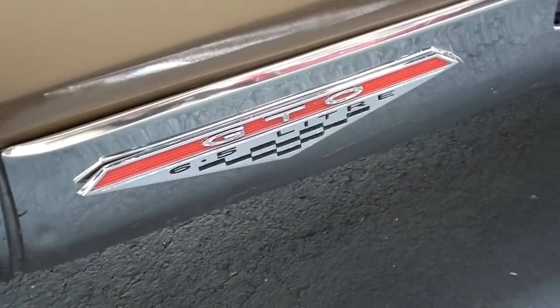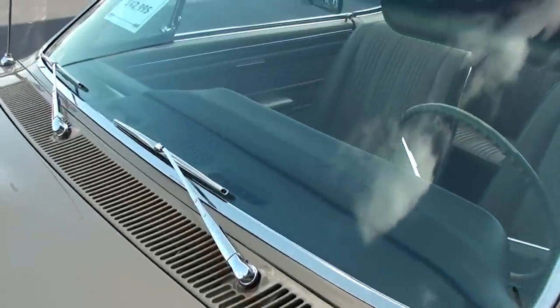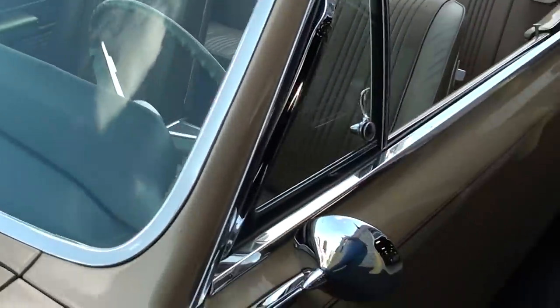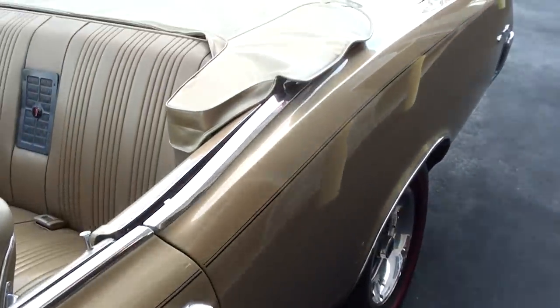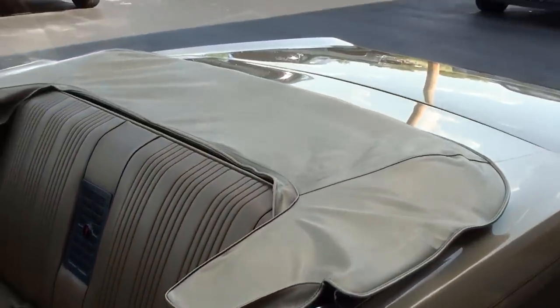You got your GTO 6.5 liter badges down here. The glass looks good, it's got some nice chrome mirrors, and we went ahead and put the top down so we can take a better look.